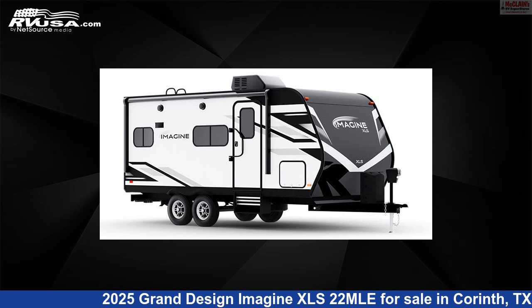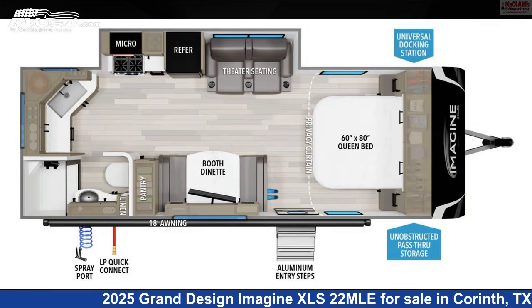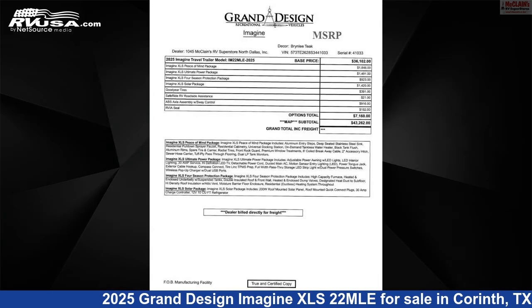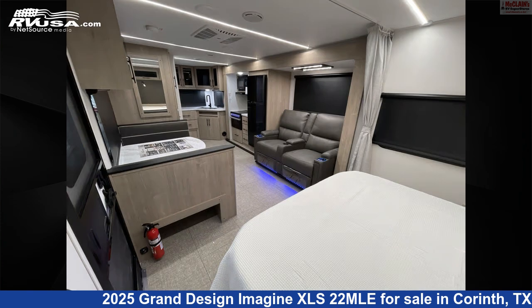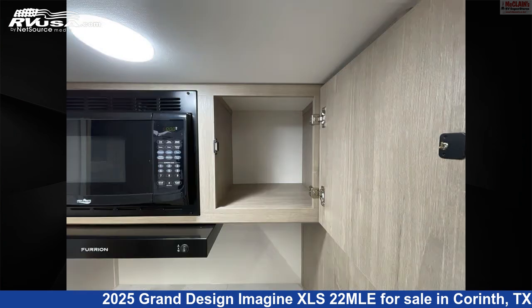This 2025 Grand Design Imagine XLS 22 MLE is a travel trailer RV. It is located in Corinth, Texas, 76210, and is offered for sale by McLean's RV Superstore. Click the link in the video description to visit RVUSA.com and see more photos as well as the current price.